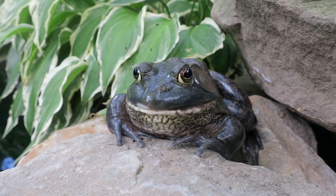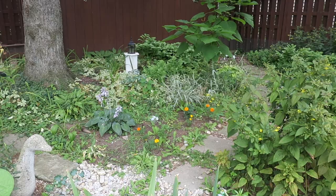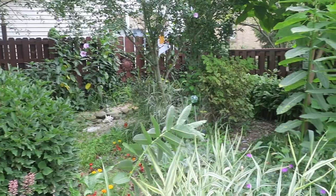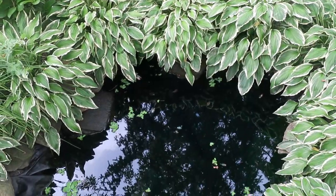These frogs were rescued from an Asian market. They were meant to be frog legs, but now they are living happy and healthy in the frog garden. They cannot hibernate though, so they will be brought in in the winter.